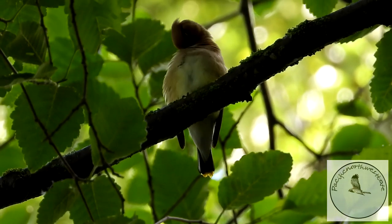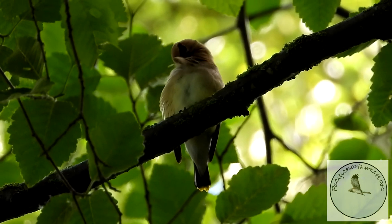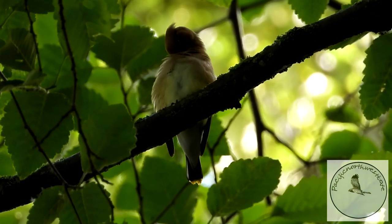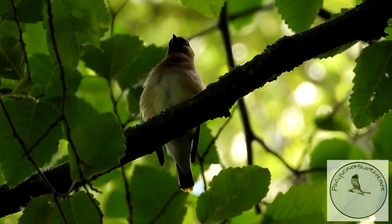It's a cedar waxwing. Can you see at the end of his tail a little blob of yellow? They're also very noisy birds when they're in huge flocks and they descend on fruit trees.